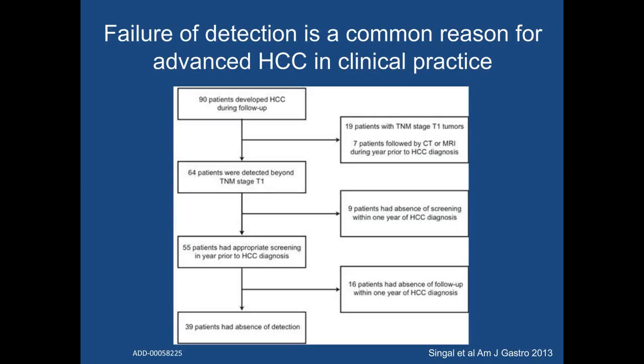Despite these data, surveillance failure is one of the most common reasons for late-stage tumor detection in clinical practice. This was a study conducted among patients with advanced HCC detected in academic centers involved in HALT-C, a prospective randomized trial in patients with hepatitis C. We found that failure of detection was the most common reason for late-stage tumor detection. Surveillance failure was attributed to an absence of detection — meaning the surveillance test failed to find the tumor — in nearly 61% of patients found beyond TNM stage T1, and 70% of those detected beyond Milan criteria. These data suggest that we need better surveillance tools to improve early-stage detection in clinical practice.